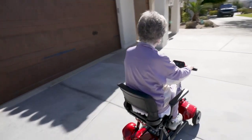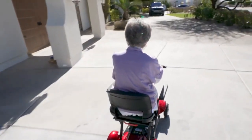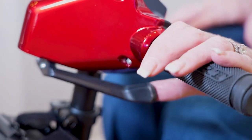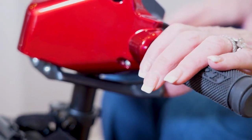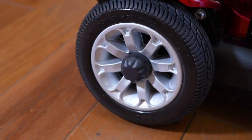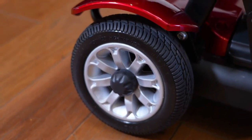The scooter is fun and easy to drive, even for beginners, with a top speed of 5 miles per hour, an easy-to-use height-adjustable delta tiller for easy steering, and built-in anti-tippers for increased stability. Flat Free Tires rounds out this well-designed package.